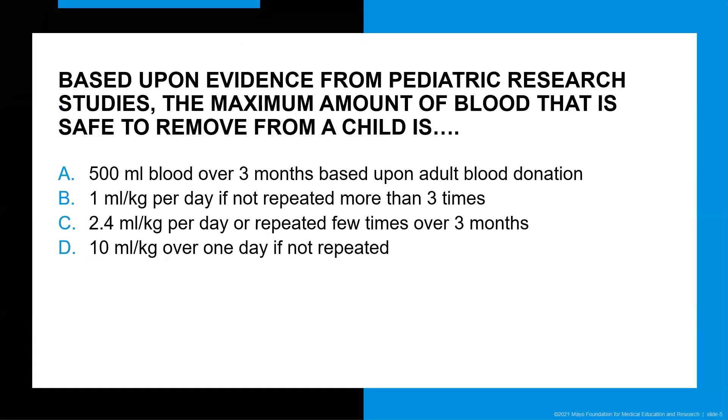At the conference itself, I used this question to make a case, and this was the question I came up with: based upon evidence from pediatric research studies, the maximum amount of blood that is safe to remove from a child is — and I won't read all the answers, but you can see I gave four different options for the maximum amount of blood that could be safely removed from a child. At the conference in real time, we used an audience polling application to see what our attendees believe to be the correct or most correct answer.